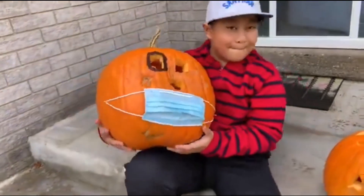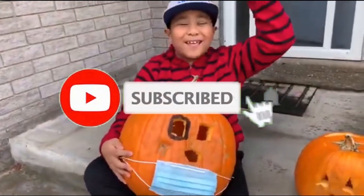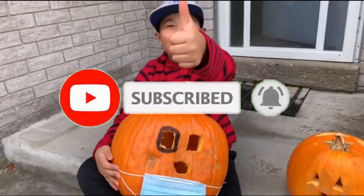Could you tell our friends to subscribe? Everybody, please subscribe, ring the notification bell — ding! — and please like our videos.